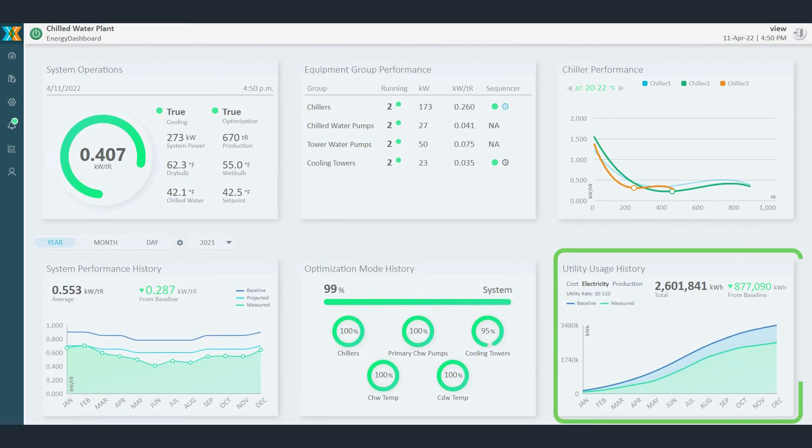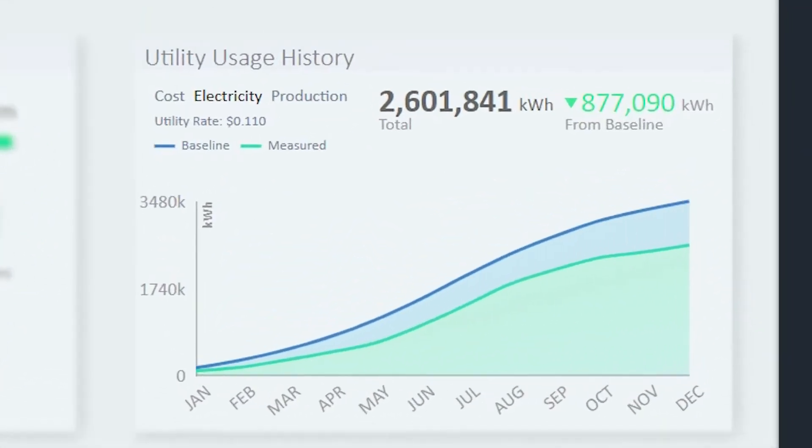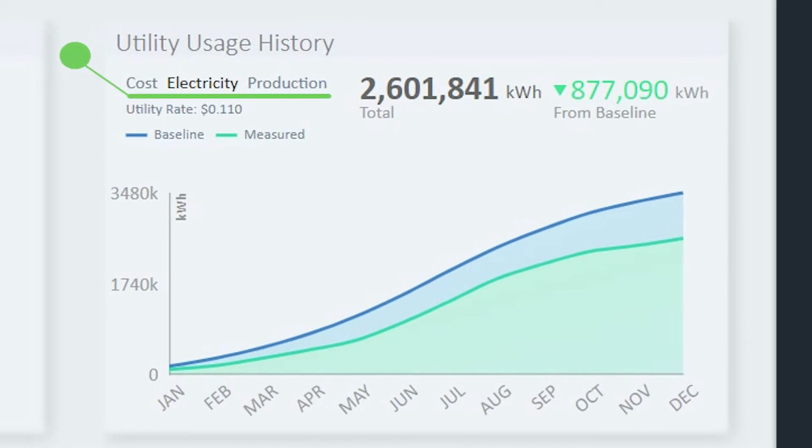Lastly, the utility usage history displays accumulated electricity, production, and plant operation costs on one screen, providing quick access to monthly and year-to-date utility costs and year-over-year trends.